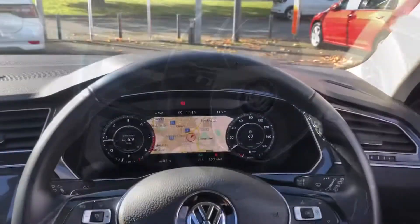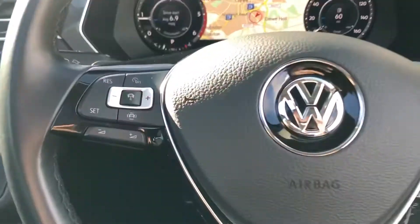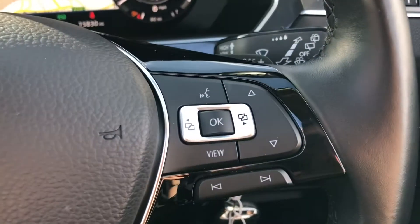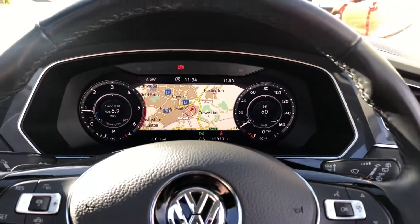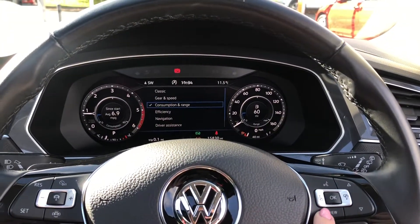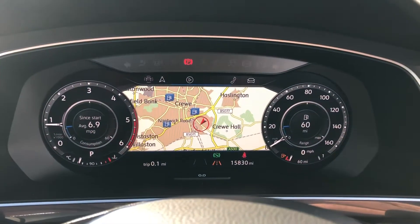Into the driver's side you've got your full leather multi-functional steering wheel with various controls either side for driver assistance and also infotainment controls. Up ahead you've got your full digital dashboard which can be customised and changed into whichever view you'd like. Here we have the navigation screen where you can also see your audio and telephone.